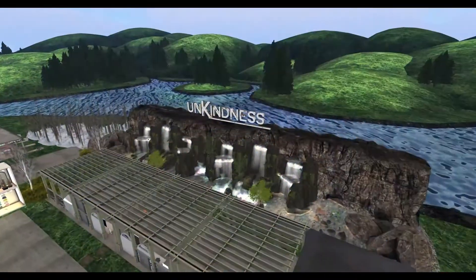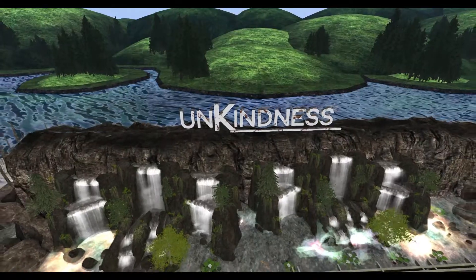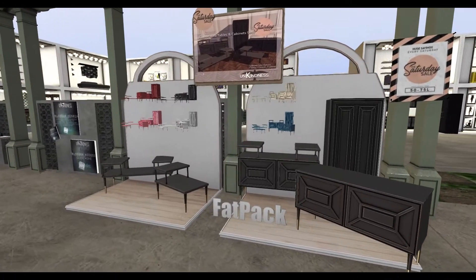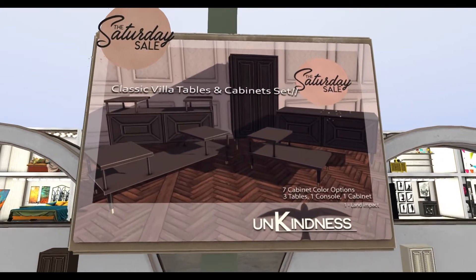The next place we are going to is Unkindness, and I've never heard of this store before. That's the beauty of the weekend sales - you get introduced to stores you've never heard of before. Here I've got these collections of cabinets and tables, which are also at my house right now. I absolutely love this, I've got it in black - very beautiful, very chic.